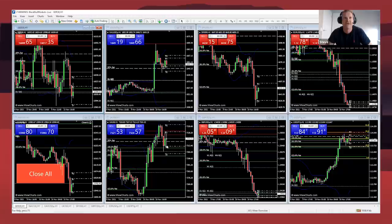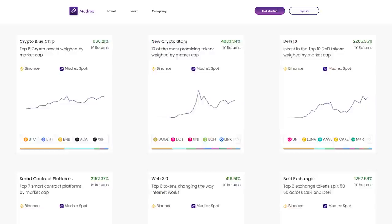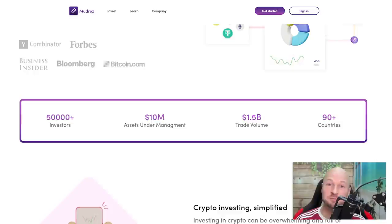This show is sponsored by Mudrex. Mudrex offers three smart ways to make money from crypto: coin sets, which are baskets of coins based around themes picked by experts; algos, where you choose from hundreds of robots that can trade crypto for you on autopilot; and creating your own algos to tap into over 50,000 Mudrex investors. Click the referral link in the description and get $25 credit when you join today.